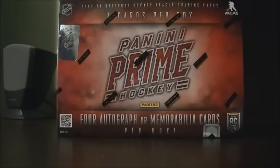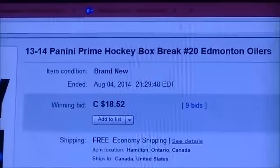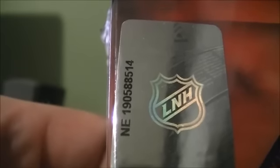Hello everyone, welcome to Breakaway seat box breaks for the 2013-2014 Panini Prime box break number 20. Here's the last spot for auction, here's Edmonton. So in the box is any 190-588-514, that's any 190-588-514.